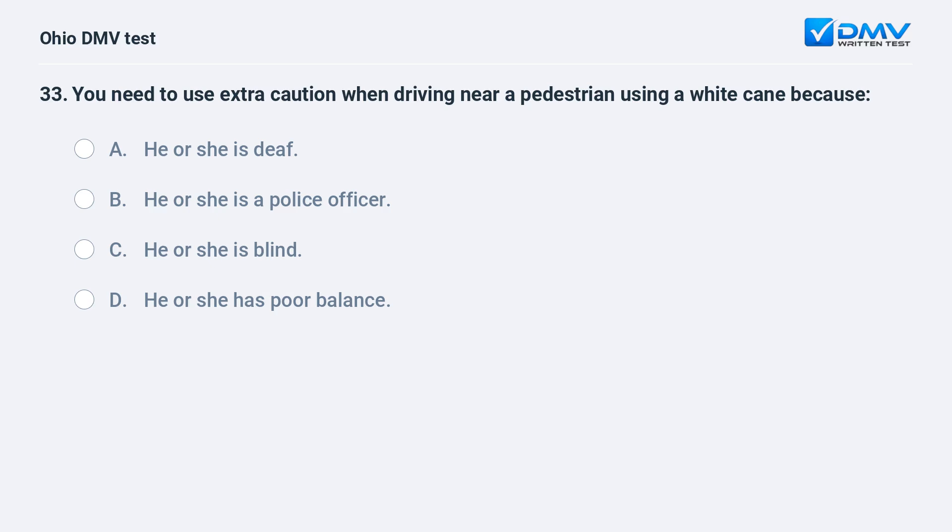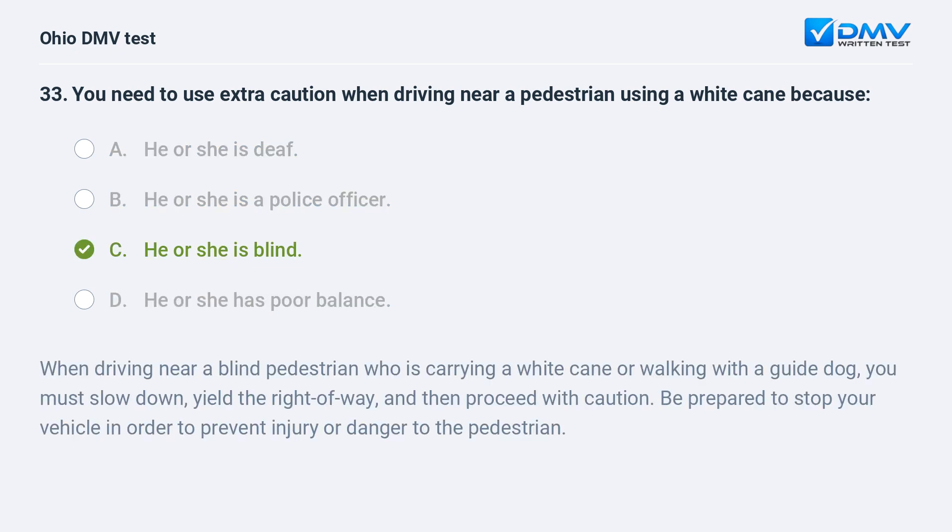You need to use extra caution when driving near a pedestrian using a white cane because: A. he or she is deaf, B. he or she is a police officer, C. he or she is blind, D. he or she has poor balance. The answer is C, he or she is blind. When driving near a blind pedestrian who is carrying a white cane or walking with a guide dog, you must slow down, yield the right of way, and then proceed with caution. Be prepared to stop your vehicle to prevent injury or danger to the pedestrian.